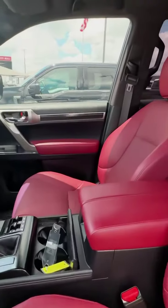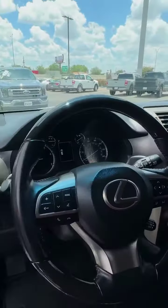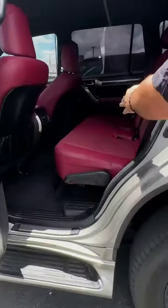We've got a red interior with a power driver's seat — and they are vented. The navigation is on, and also a center shift on the console, with plenty of floor mats inside.